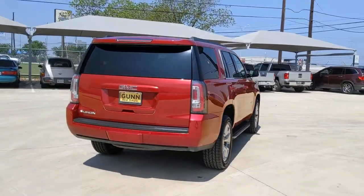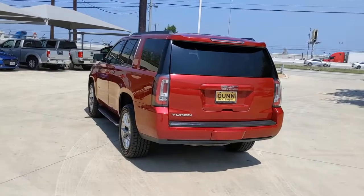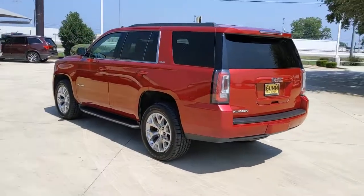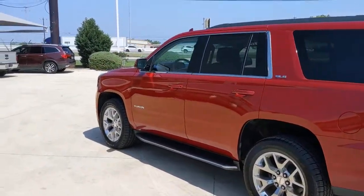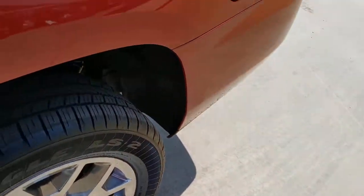The following are some of this vehicle's highlighted options: keyless entry, backup camera, satellite radio, remote engine start, power passenger seat, fog lamps, heated mirrors, premium sound system, Wi-Fi hotspot, and rear AC.